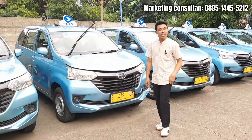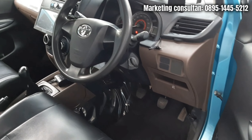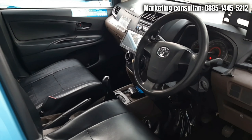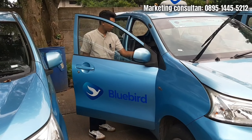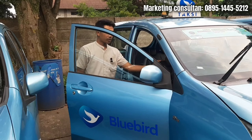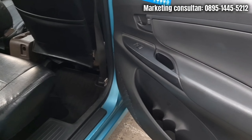Kita cek ke bagian interiornya dulu ya bosku. Untuk bagian interiornya, semua bagian door trim maupun dashboard itu masih original juga - banyak yang gak diapa-apain. Untuk bagian dashboard dan door trimnya masih ori banget. Untuk bagian joknya, ini masih original juga ya - standar dari armada Bluebird itu berbahan kulit. Untuk di bagian jok belakang juga masih sekut banget.